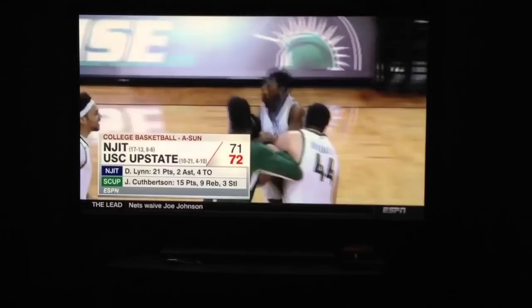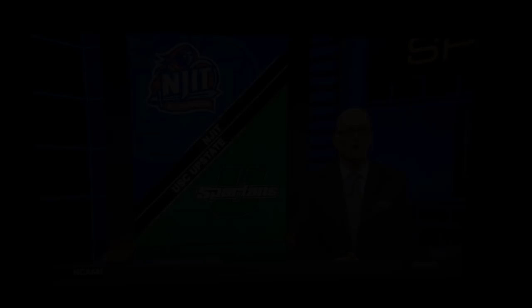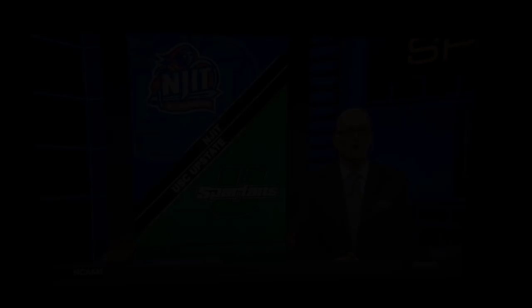72-71. Malik Moore the hero in this one. What a rivalry game between the two — 72-71, NJIT and SC Upstate.